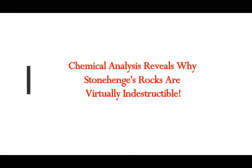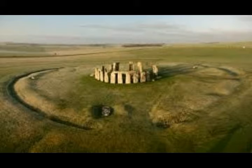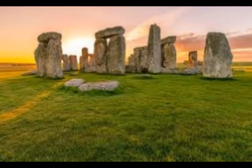Chemical analysis reveals why Stonehenge's rocks are virtually indestructible. This is from a new study shedding light on how the world-famous megalithic Stonehenge monument in southern England stood the test of time since it was built over the course of centuries starting more than 5,000 years ago. The first extensive examination of samples obtained straight from one of Stonehenge's megaliths to uncover the geological and chemical structure of the stone was done by researchers from the University of Brighton in the UK.